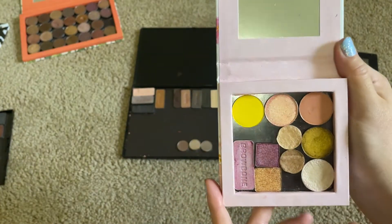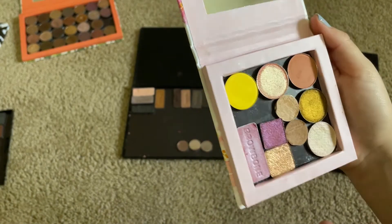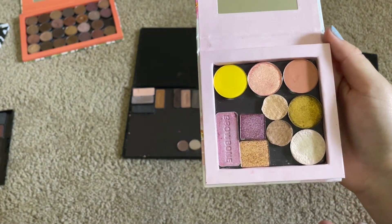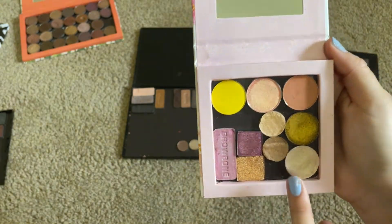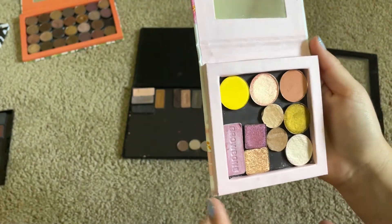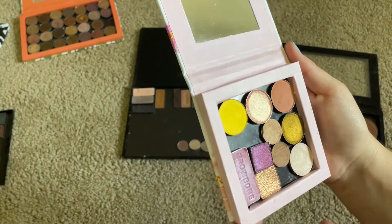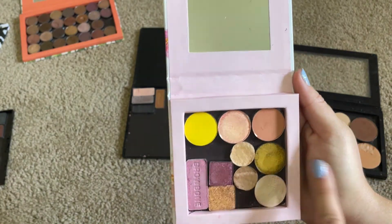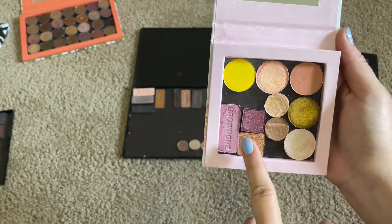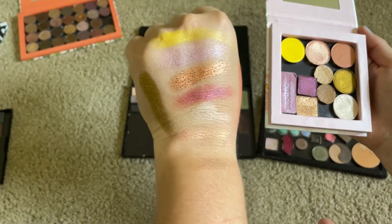So that is going to be my July palette. It's not as pretty organized looking as all the other ones, but I do still want to get use out of my odd shaped pans. So that is what we're going to be working with. I'm excited — I think these three will make a really pretty summer look, and then with that on the lower lash line and this in the inner corner, I think that'll be really pretty. Here are our swatches.